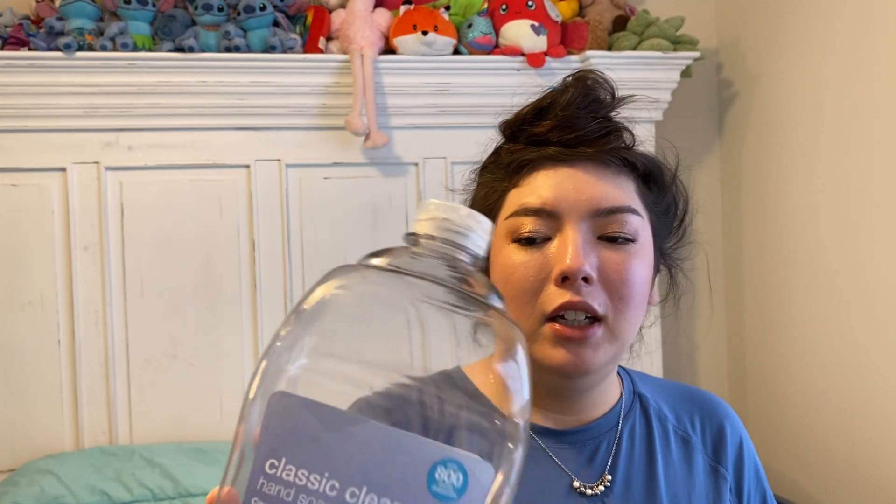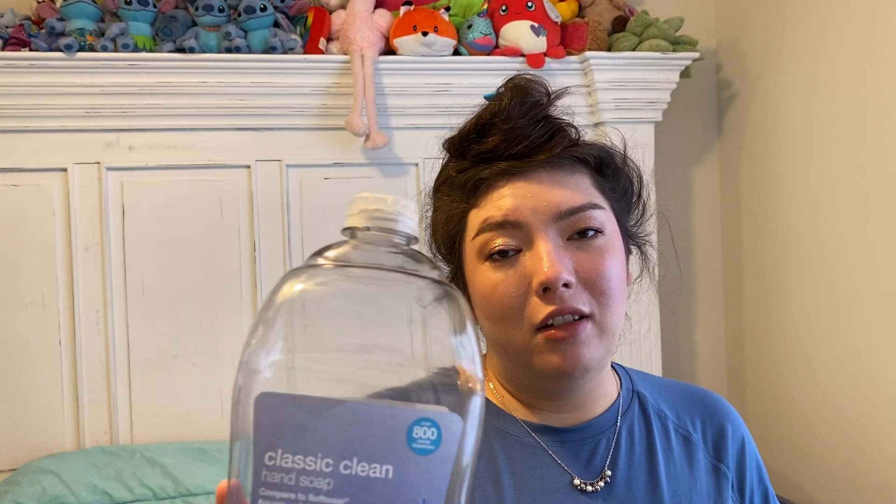These things were kind of used up over time, not all necessarily within those two months, but slowly over time. We also have the Classic Clean Hand Soap, the Up and Up Target brand compared to Soft Soap Aquarium Series. It's so cute — I want the little fish. It's the 56-ounce refill bottle. Really love this. Used it to refill our hand soaps at the sink. Would repurchase. Loved it.